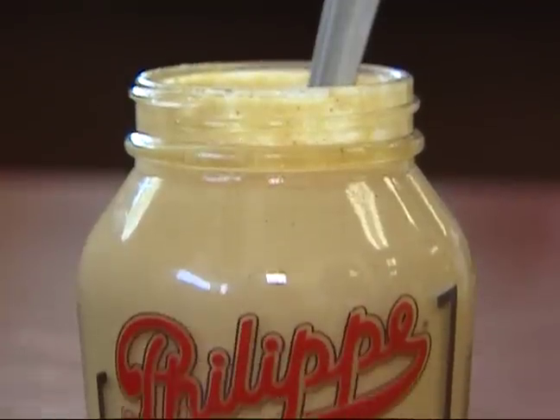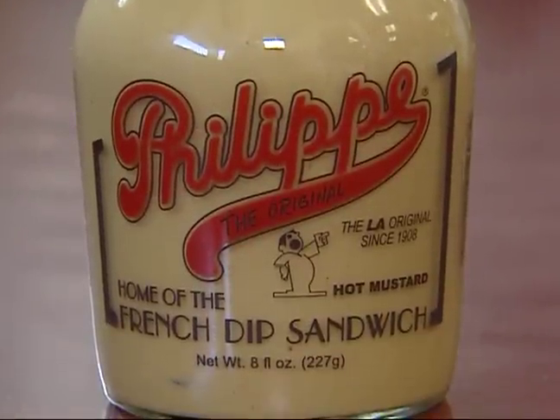I heard somebody say something about mustard. Mustard complements the sandwiches very well. It's a very hot, spicy French mustard — we make it here in-house. We're making about 80 gallons a week of that, and it's just a great accompaniment to the meat. We're in line now, and I know Steve's back in the kitchen. So let's wait in line and see what we got.